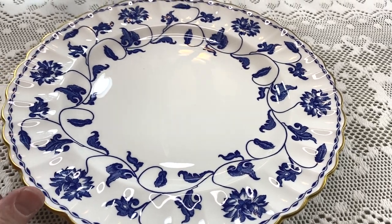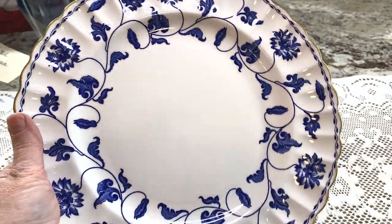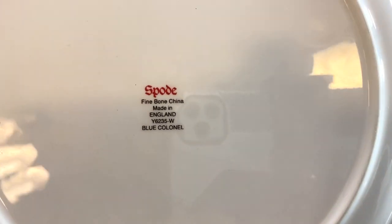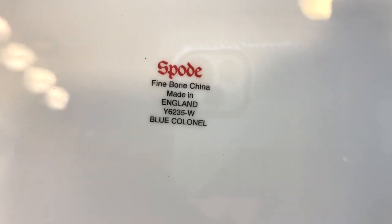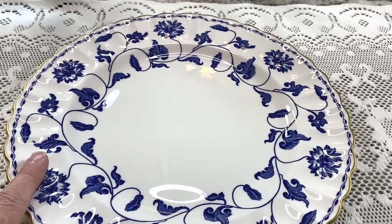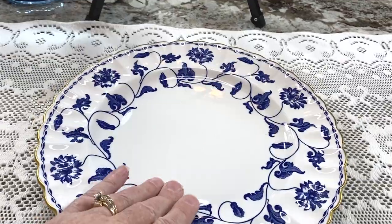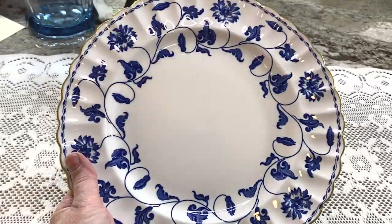I bought this plate at a garage sale — she wanted five dollars, said a local antique shop had it for about $16. I got her down to three. It says Spode fine bone china, made in England, has a number and the pattern is Blue Colonel. Keywords: dinner plate, white, blue, gilded, Spode, England, the pattern, the number. Paid three dollars. Which one do you think has the most value? This plate is worth...